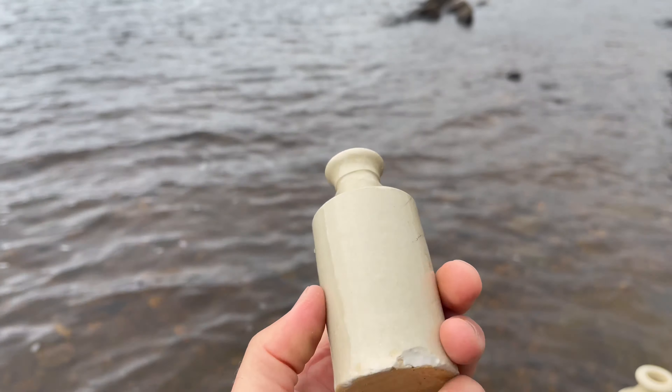Behind me, look at this - the chain itself is still here, really beefy. So let's see if we can follow the chain into the water and find the two locations where the ferry would have been moored, and perhaps there we'll find a good cache of bottles.